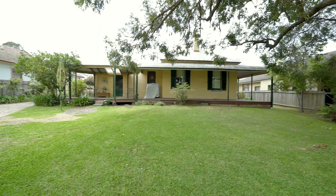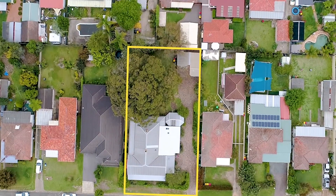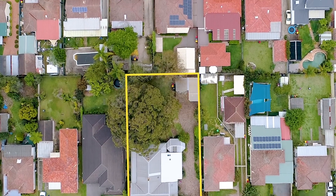Not only does this ensure the perfect place for barbecues or for children to play, but it offers further scope and options for the future, subject to council approvals of course.